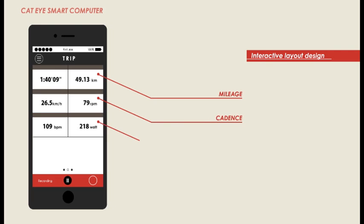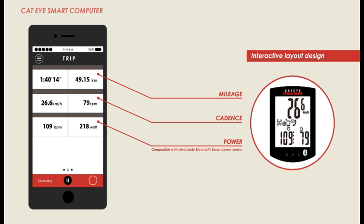Information the cyclist demands — such as ride time, speed, heart rate, cadence, and power — can be gathered at a glance.